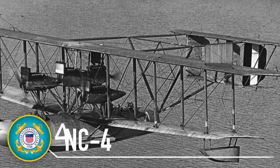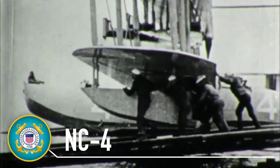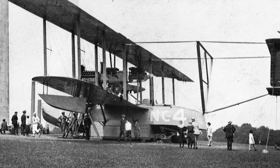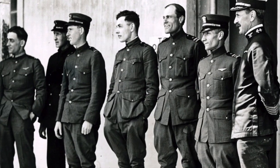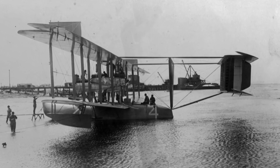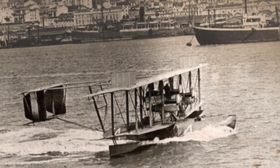This year we celebrate the 100th anniversary of the flight of the NC-4, the first aircraft to fly across the Atlantic Ocean. This huge flying boat had a wingspan of 126 feet and had a crew of six. On May 27, 1919, the NC-4 completed the first transatlantic flight. The pilot was the only US Coast Guardsman aboard, Lieutenant Elmer Stone.